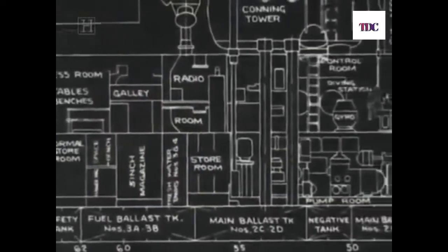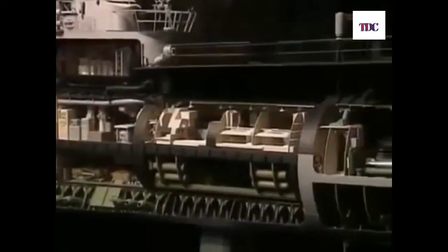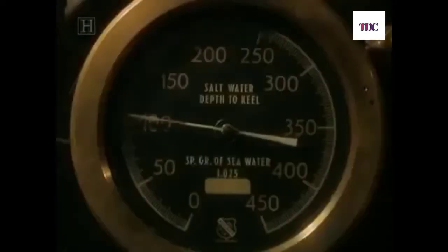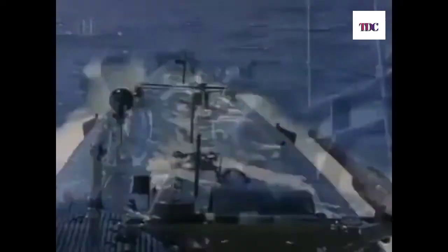In 1939, plans for the USS Gato were in progress. With war on the horizon, its design became the fixed standard for mass production. The Gato-class subs were 312 feet long and carried a crew of 80. They could make 19 knots on the surface, dive 300 feet, and were equipped for journeys of 10,000 miles or more. The American fleet submarine had come of age.